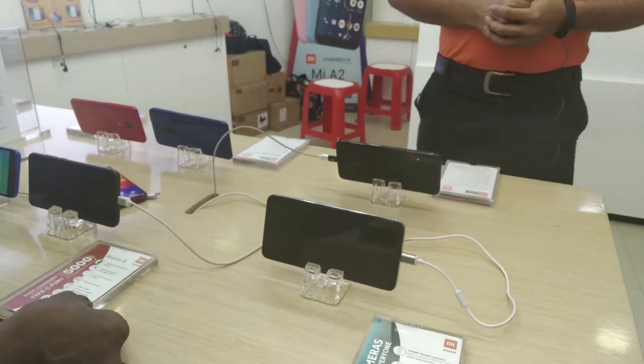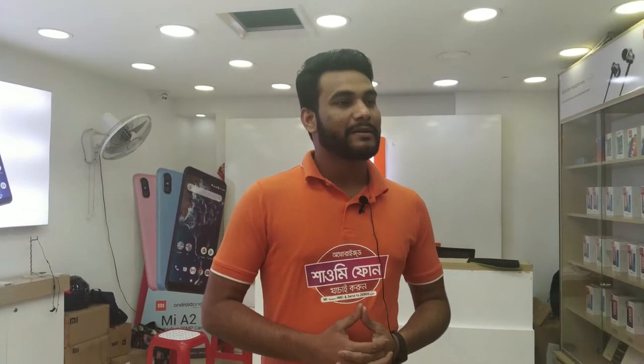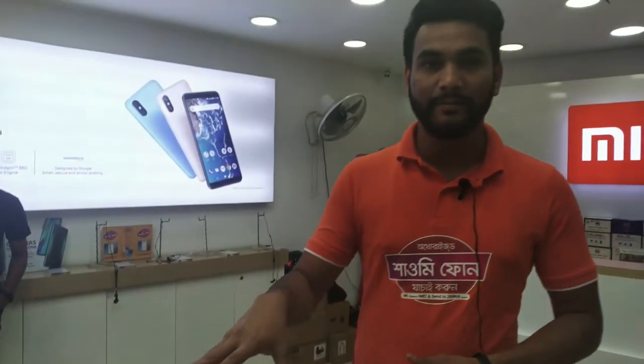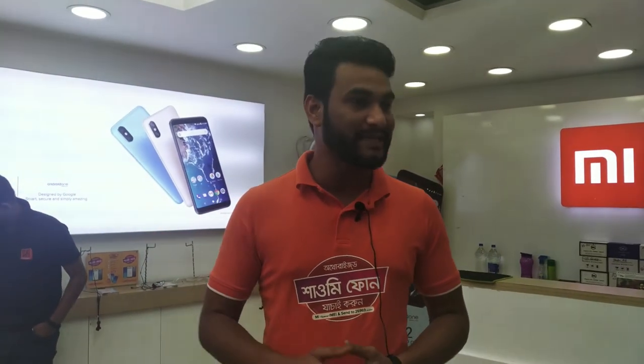How can I help you? Assalamu alaikum. Your Xiaomi brand has a new update — your features and all details. We have the updated model, recently launched. The past model is in the price segment.